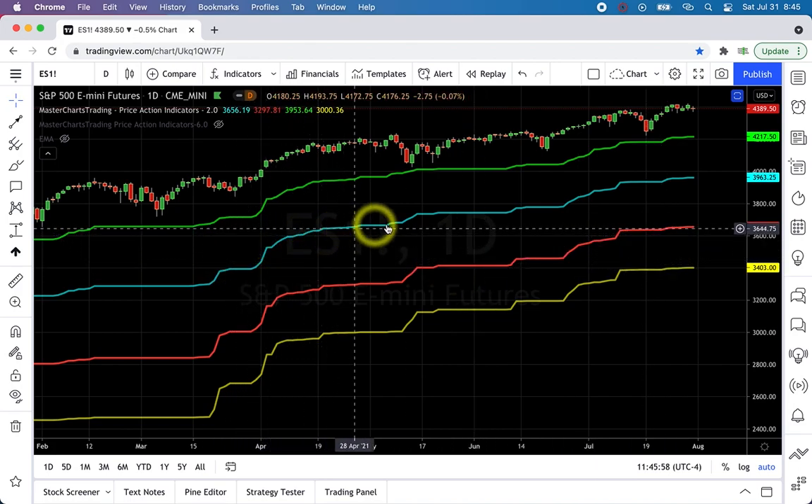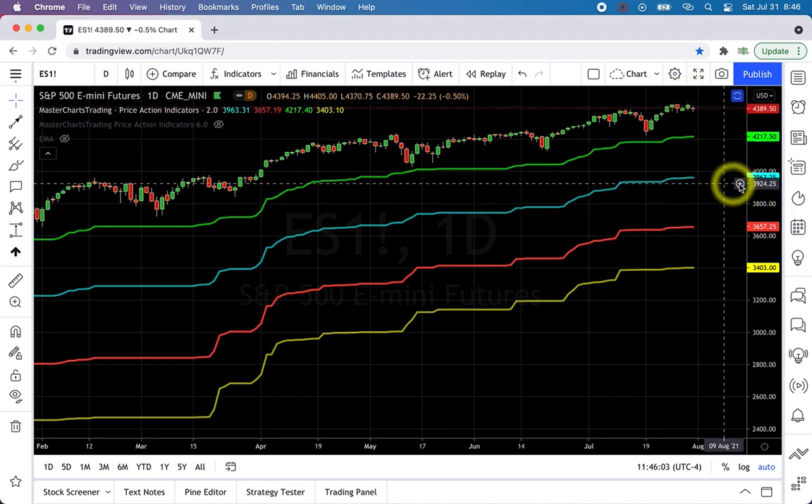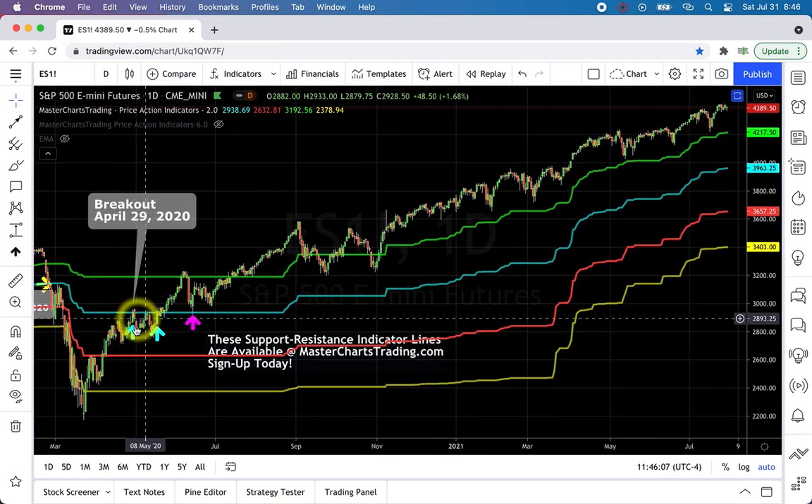I prefer to trail at the blue support/resistance line. Currently I would place my stop at 3963 for the position we entered back in April of 2020.